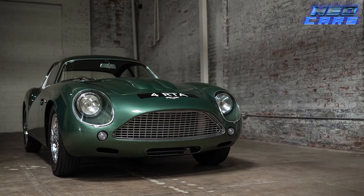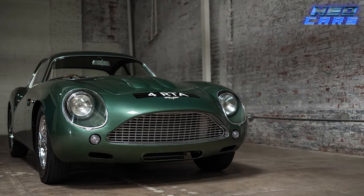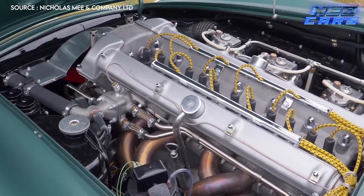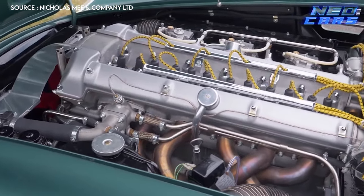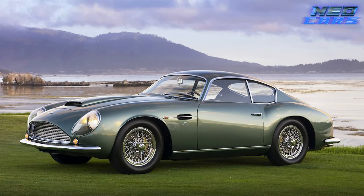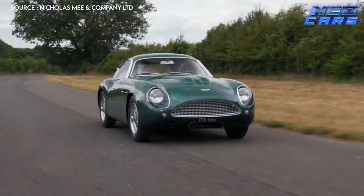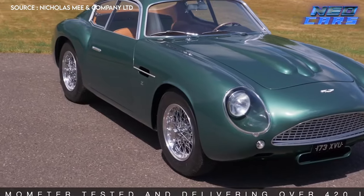The car was born out of the desire to create a lighter and faster version of the standard DB4, so they boosted the inline-six engine, which jumped in power from 240 to 302 horsepower. It had enough torque — 269 pound-feet of it — to tear your eyebrows off when you floored the throttle. Its 0 to 60 mph time of 6.1 seconds might not seem like much now, but in 1959, this was basically teleportation.